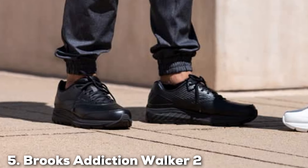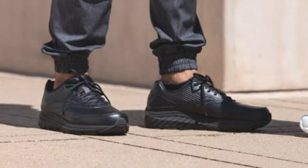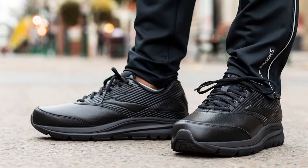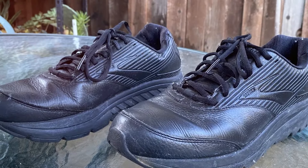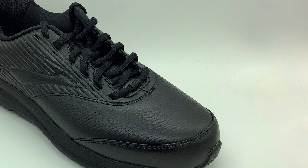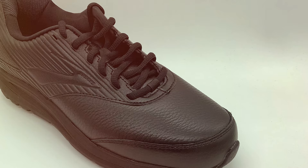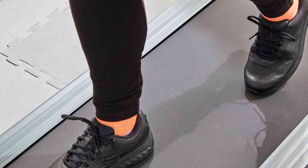Number 5. The Brooks Addiction Walker 2 is a testament to what happens when style meets unparalleled support. This shoe catches the eye with its sleek, no-nonsense design, perfect for both casual walks and professional environments. The leather upper ensures durability and offers a sophisticated aesthetic. The Addiction Walker 2 boasts a reliable slip-resistant outsole, making it a safe choice for various surfaces. Inside, the innovative BioMoGo DNA cushioning adapts to your stride, weight, and speed to provide exceptional comfort and support. This adaptive cushioning is a game-changer for those who spend hours on their feet, reducing stress on joints and enhancing the overall walking experience.